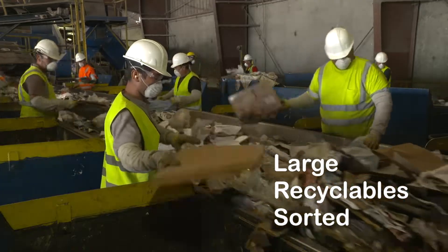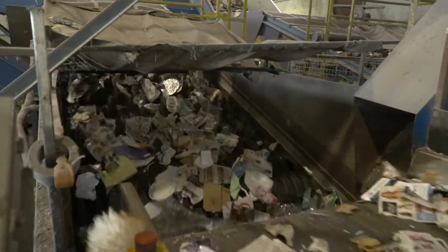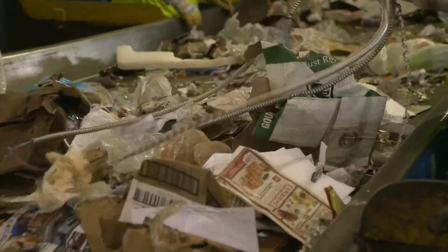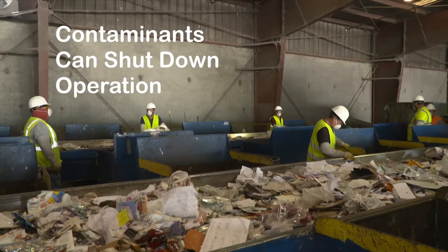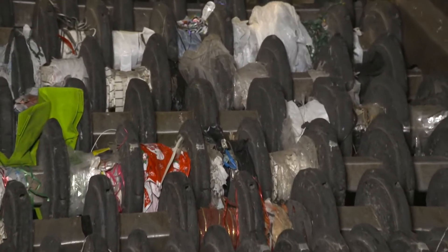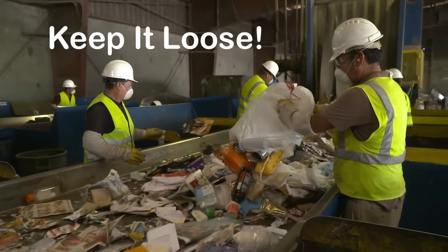Larger pieces of recyclable materials are also sorted as everything whizzes by — it's a very important part of the recycling process to prevent machinery from clogging up. When San Diego residents throw contaminants into their blue bins, it can cause all kinds of problems and even bring the recycling operation to a standstill. Workers have to clear the debris jamming the machinery before they can resume the sorting process. Plastic bags are often to blame for shutdowns.